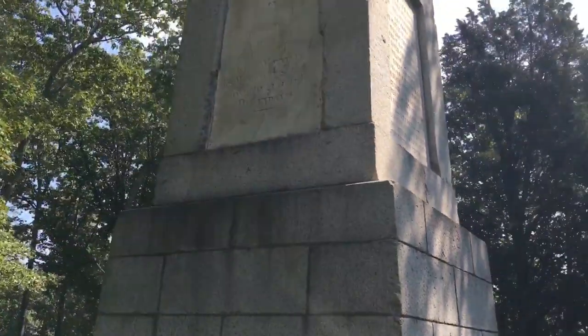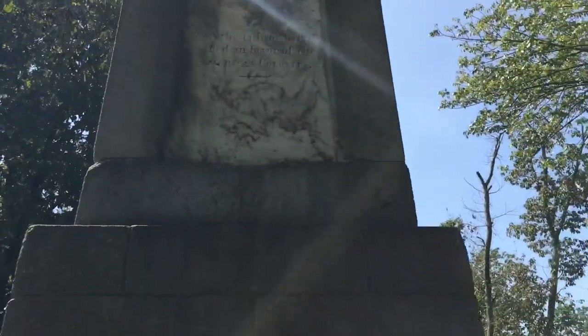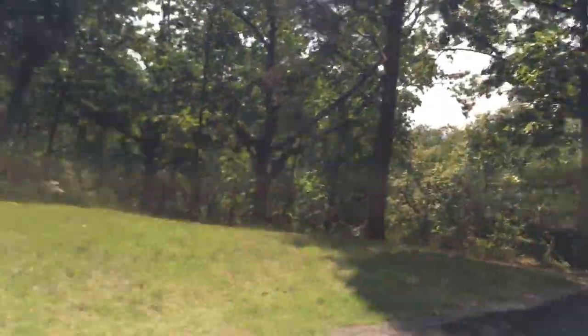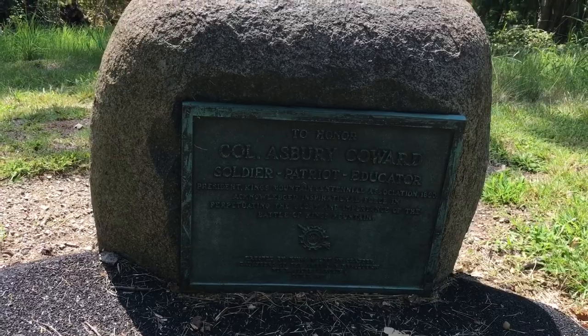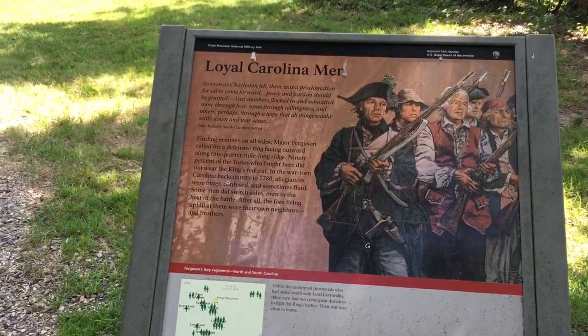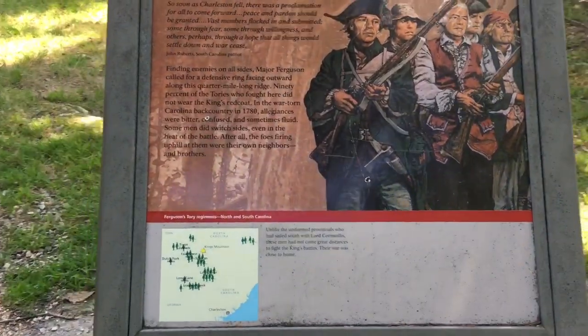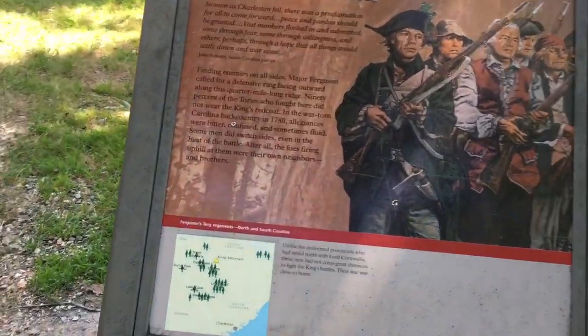This is a marker in memory of the patriotic Americans who participated in the Battle of Kings Mountain, erected by their descendants. And right here is where it marks the tide of the battle being turned for the American colonies. There's also a memorial to Colonel Ashbury Coward — a soldier, a patriot, and an educator. This little marker tells you about how some people switched sides in the middle of the battle, facing their neighbors and even their brothers. It's starting to sound a little bit like the Civil War happened during the Revolutionary War also.